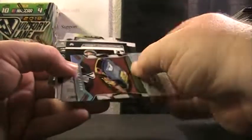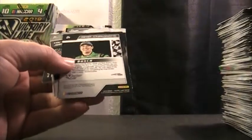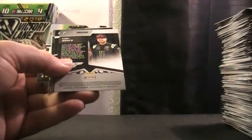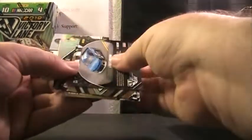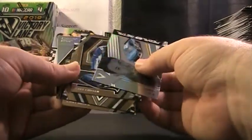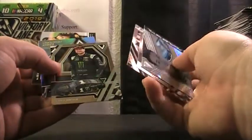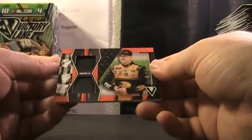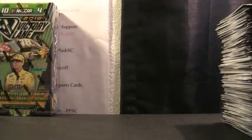We have William Byron Machines. Larson, Jones, Kyle Busch. Kyle Larson, Cole Custer, Tony Stewart, Kurt Busch, Noah Gragson rookie, and Daniel Hemrick — dual fire suit tire. Daniel Hemrick. All right, that was box number seven — we've got one box left to go.